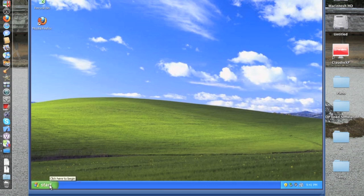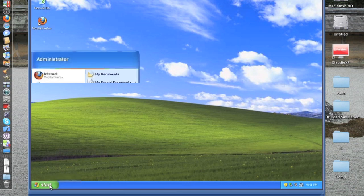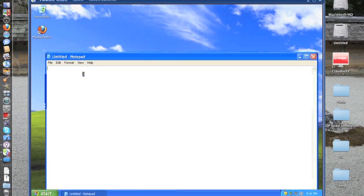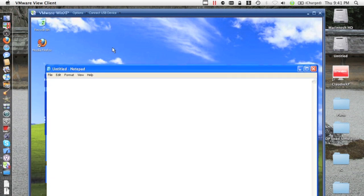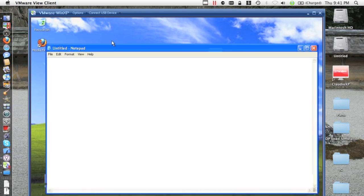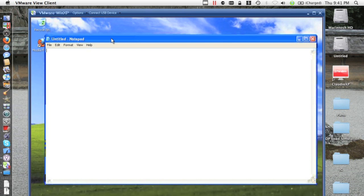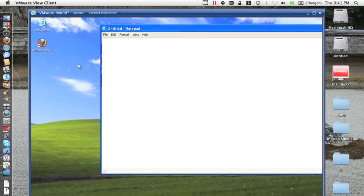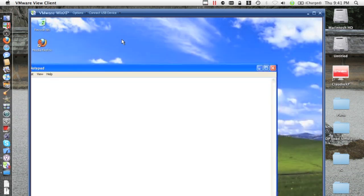So here we are on the VM. You can see the artifacts right there on the start button, and it's very slow. Definitely much, much worse than ICA when there is loss. ICA is far from perfect, but it's much better than PC over IP in this particular case with the loss we can see on the link. Just moving the window around like we did with ICA yesterday — you see it's extremely, extremely painful. Big, big lag.